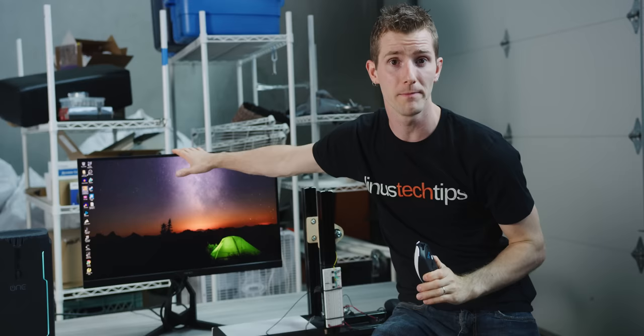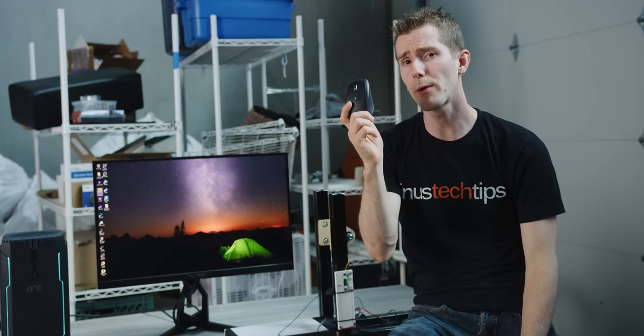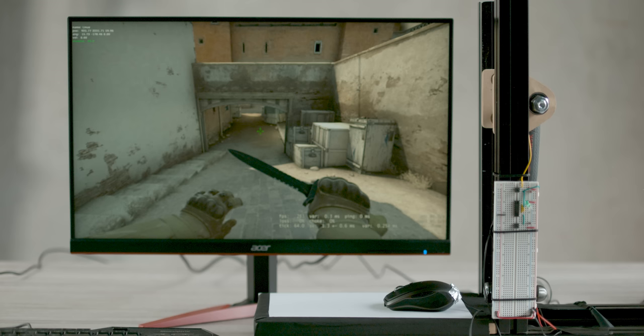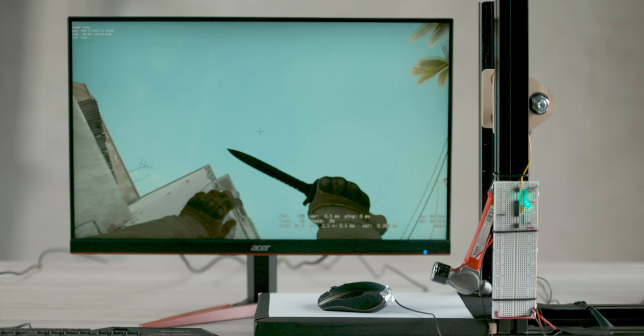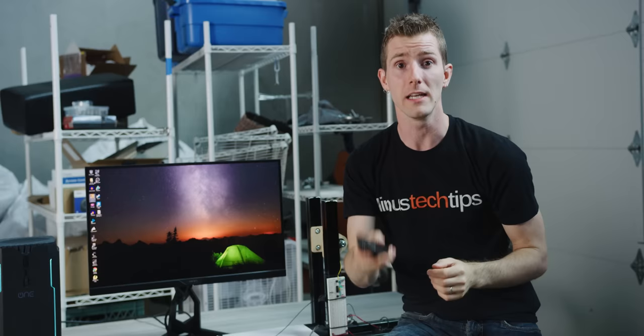Finally, do gaming mice have a value? Absolutely. Not only did our MX Anywhere 2 — which isn't even a terrible mouse, and we weren't even using it with Bluetooth — have measurably higher latency, thanks at least partially to its 125 Hz polling rate, but it also didn't track as well or as consistently, perhaps thanks to its less sophisticated sensor or its power-saving features.